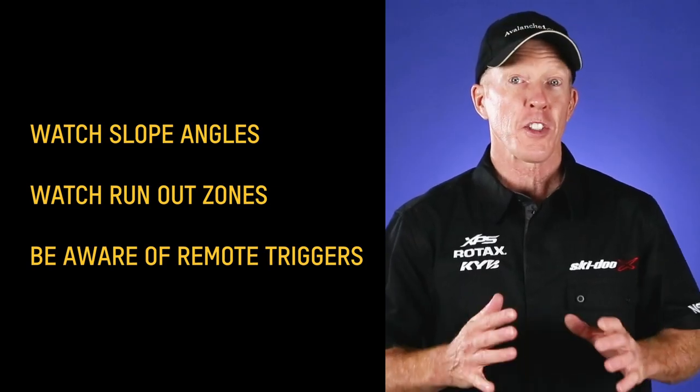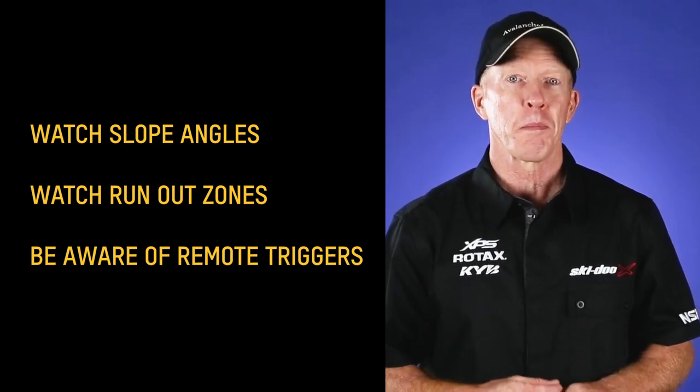Let's have a recap of today. Persistent weak layers are responsible for the most avalanche fatalities. Look for them in the avalanche forecast. If persistent weak layers are present and reactive, alter your riding to avoid the areas with the problem — it's the only smart way to manage this. Watch your slope angles, watch the run-out zones, and be aware of remote triggers.